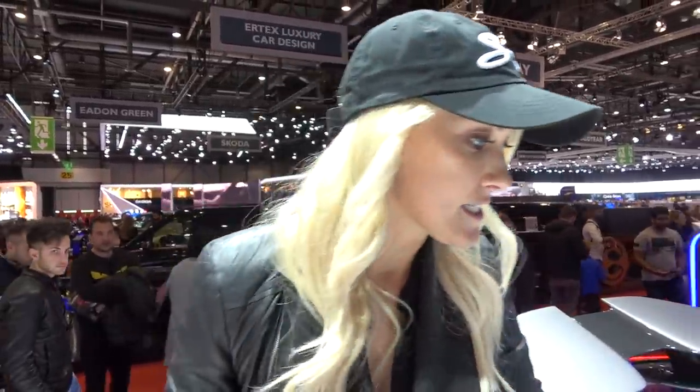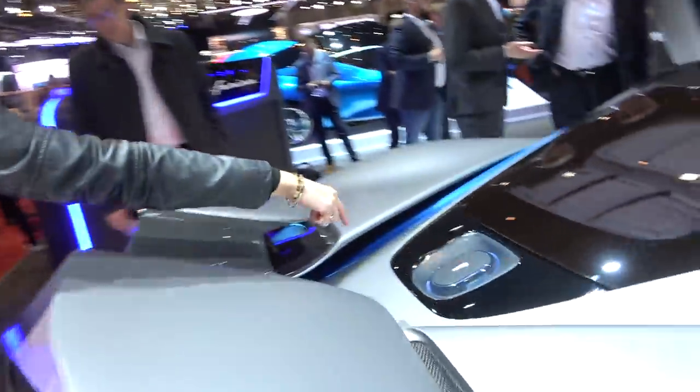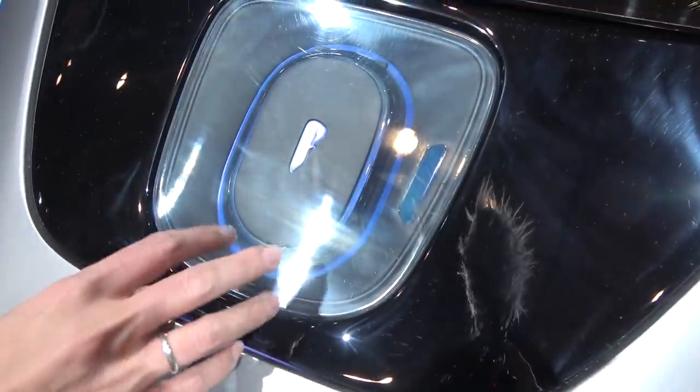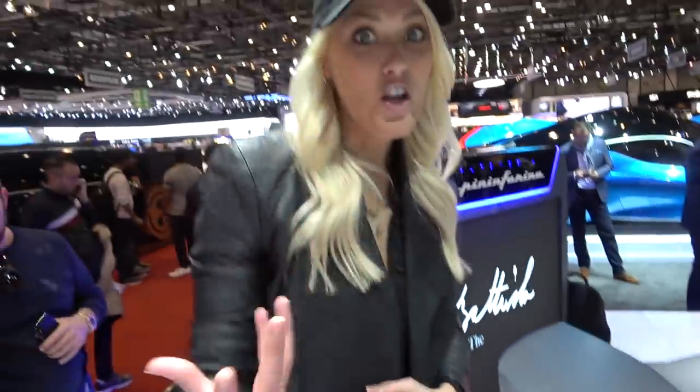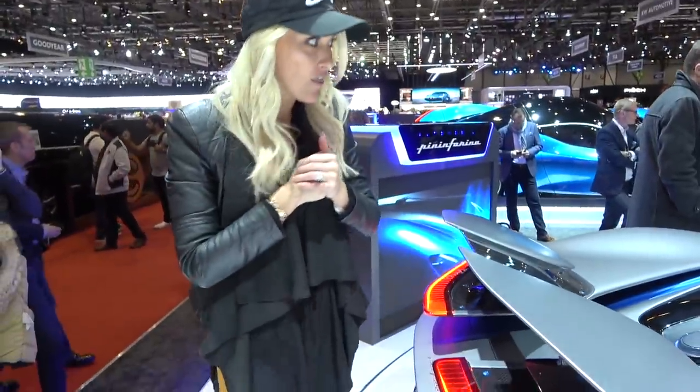When charging an electric car, the port is usually on the side somewhere. On this car, it's here at the back — and they really wanted it to be a badge of honor, proudly showing off that it's an electric car. It's in full view so everyone can see it, and when it charges it lights up and flashes. On a single charge it can go 450 kilometers.